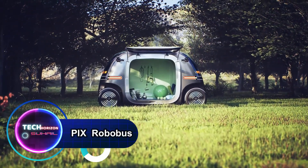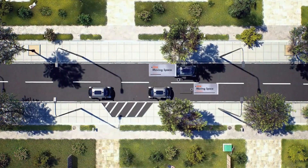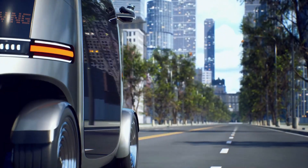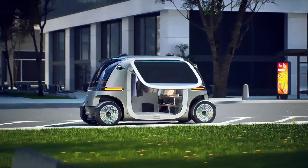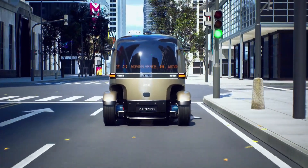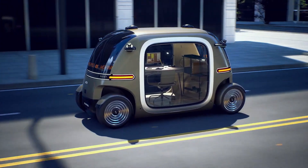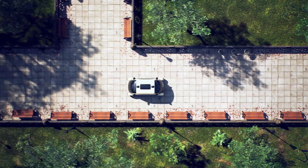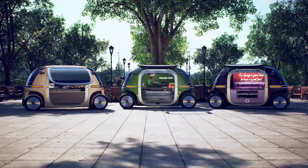The PIX RoboBus, engineered by PIX Moving, is a cutting-edge advancement in autonomous public transportation. This state-of-the-art vehicle is meticulously designed to tackle the challenges of modern urban mobility, featuring sophisticated technologies for safe and efficient transit. With its streamlined exterior and advanced sensor systems, including LiDAR and cameras, the PIX RoboBus autonomously navigates complex city environments.